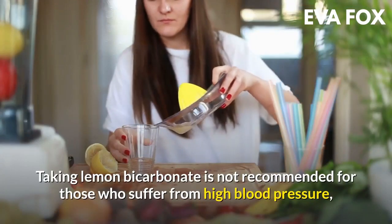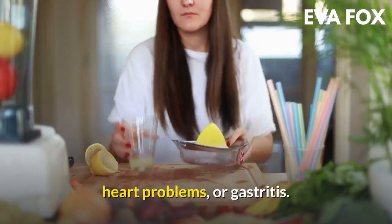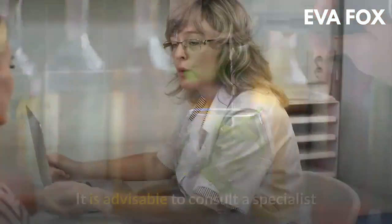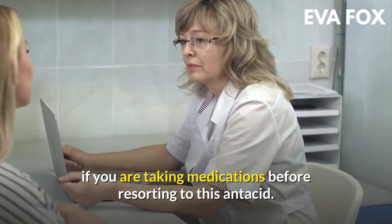Taking lemon bicarbonate is not recommended for those who suffer from high blood pressure, heart problems, or gastritis. It is very important to bear in mind that excessive consumption of bicarbonate with lemon can cause alkalosis. It is advisable to consult a specialist if you are taking medications before resorting to this remedy.